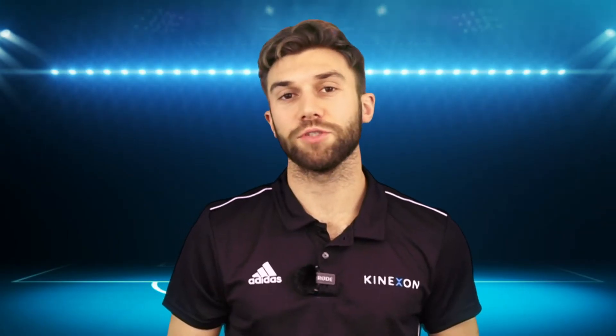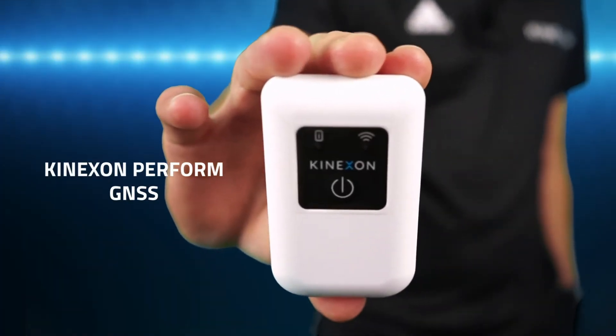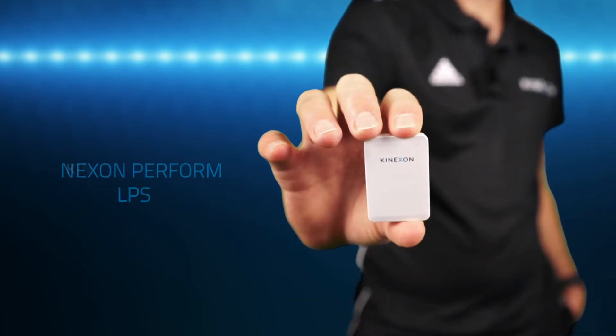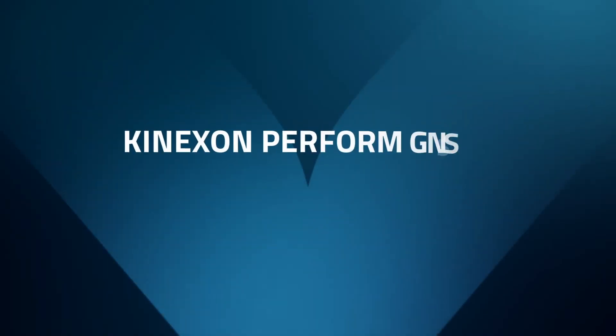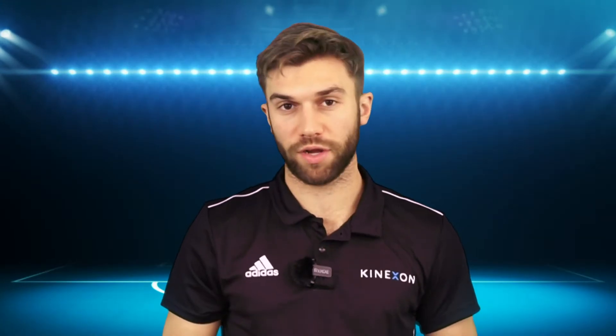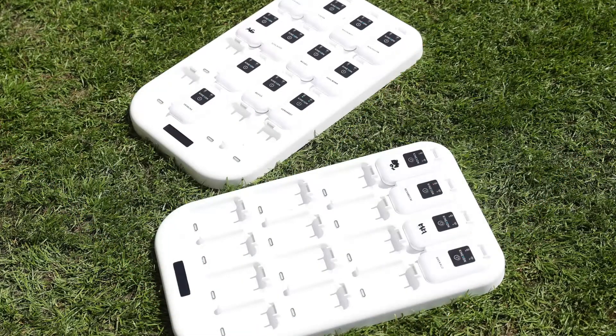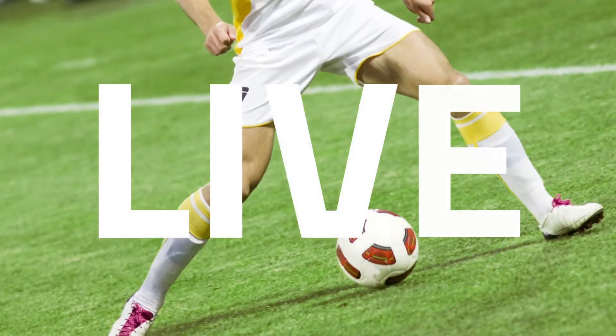You have the option between two technologies: our GNSS technology and our LPS technology. Our GNSS technology is perfect for trainings away, matches away, or training camps in the summer or winter break. You can really use this wherever you are and have the data live in real-time on your tablet.